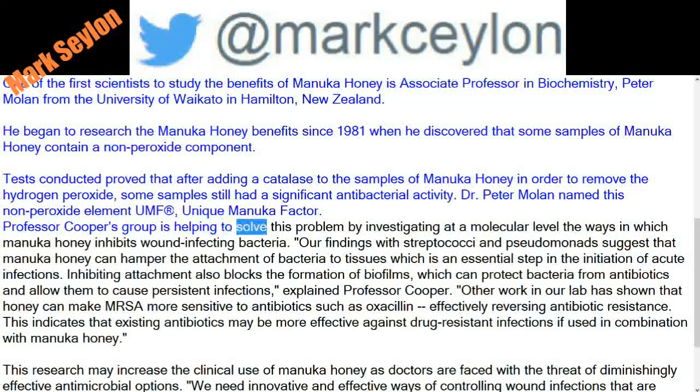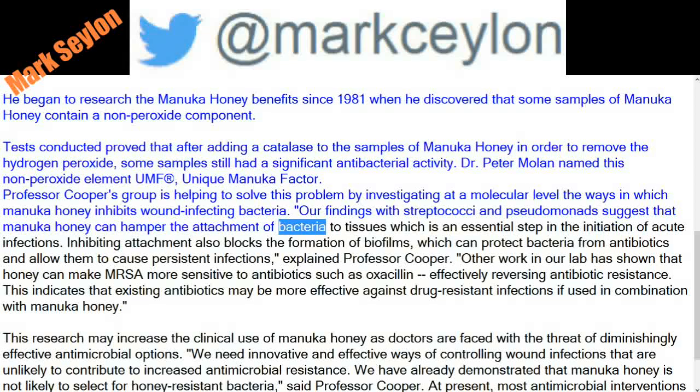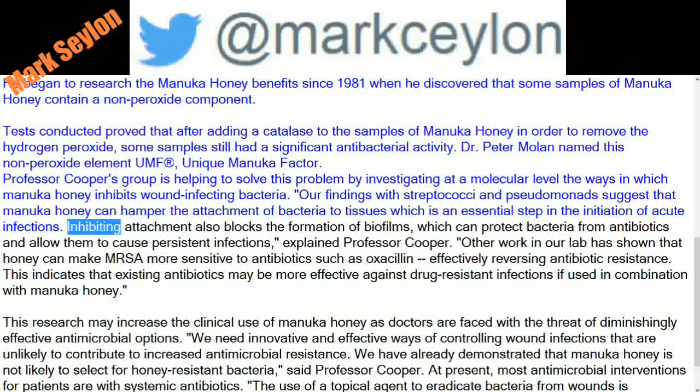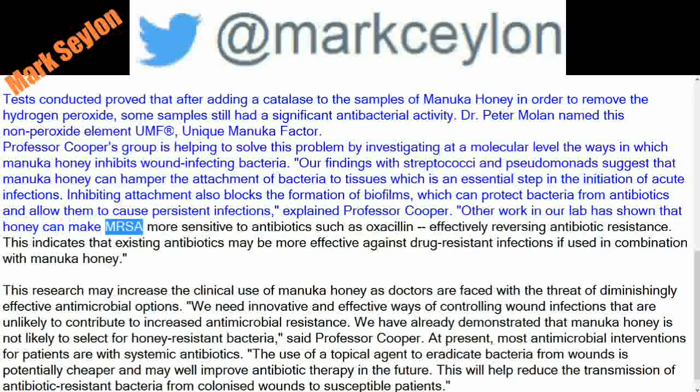Professor Cooper's group is helping to solve this problem by investigating at a molecular level the ways in which Manuka honey inhibits wound-infecting bacteria. Findings with Streptococci and Pseudomonas suggest that Manuka honey can hamper the attachment of bacteria to tissues, which is an essential step in the initiation of acute infections. Inhibiting attachment also blocks the formation of biofilms, which can protect bacteria from antibiotics and allow them to cause persistent infections. Other work has shown that honey can make MRSA more sensitive to antibiotics such as oxacillin, effectively reversing antibiotic resistance.